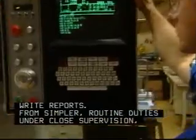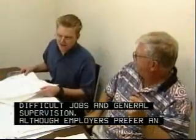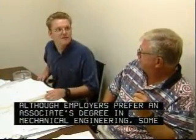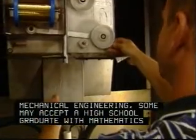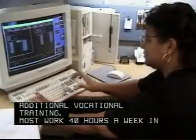From simpler routine duties under close supervision, they can go on to more difficult jobs and general supervision. Although employers prefer an associate's degree in mechanical engineering, some may accept a high school graduate with mathematics and science courses or additional vocational training.